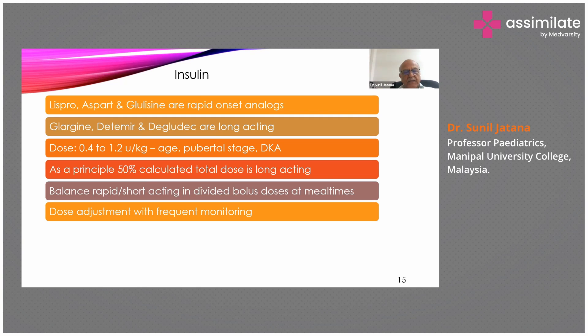In this child's case, 8 units of long-acting were given, and the remaining 12 units were divided into 3 bolus doses at breakfast, lunch, and dinner. Frequent monitoring is required — blood glucose levels should be measured before each insulin dose using a glucometer, and doses adjusted accordingly. Initially glycemic control is difficult, but once the child understands and diet is controlled, good glycemic control is achieved.